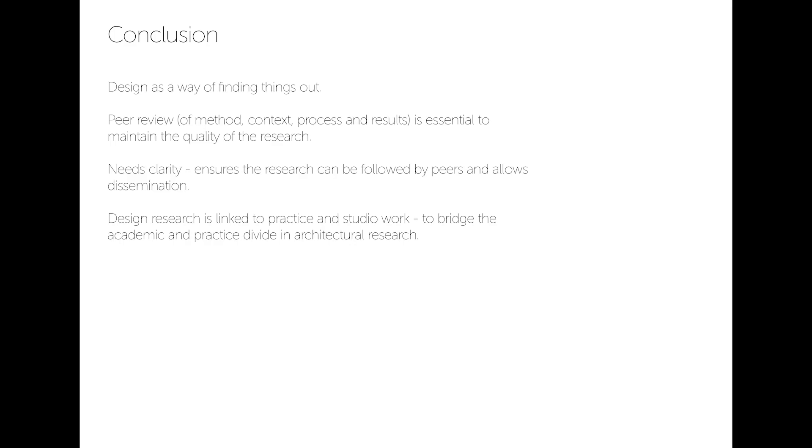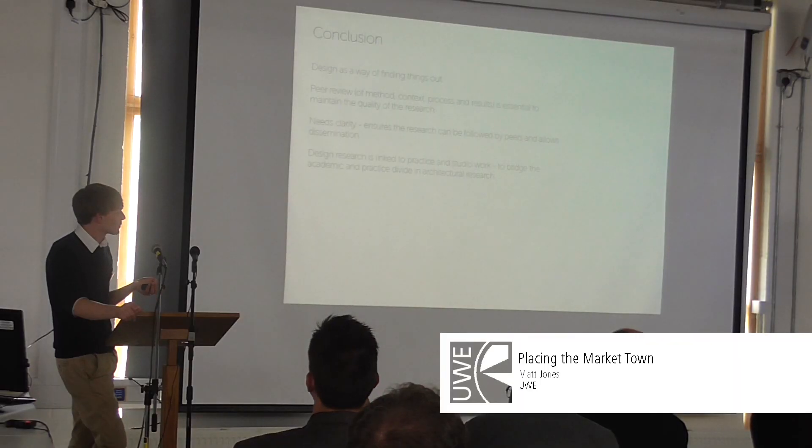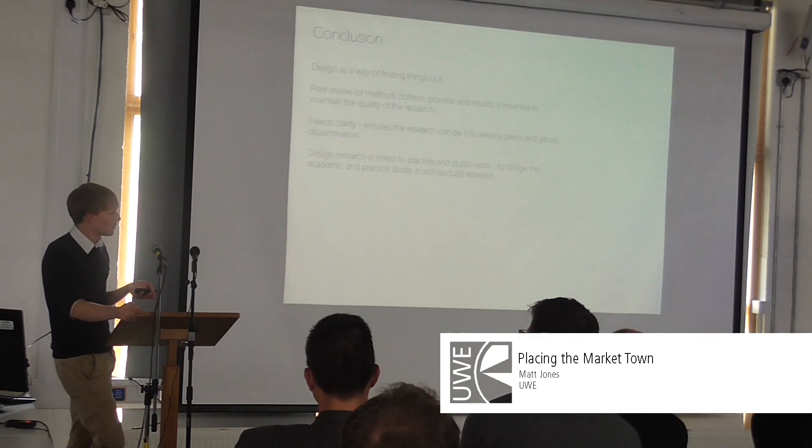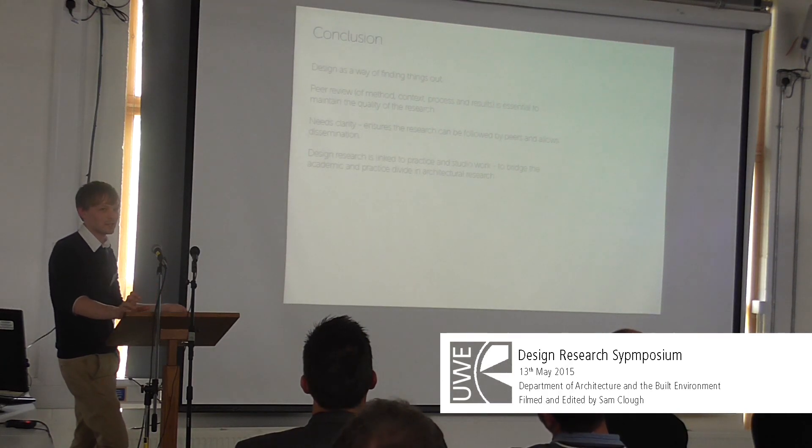To wrap up: my aim is to use design as a way of finding things out, and in my view there isn't a separation between a policy maker, a planner, and an architect working in these places — it's all about understanding through design, and those roles get mingled. Something else that's important is peer review to maintain quality, which I've been trying to build into this. The recording of it needs a lot of clarity to make sure it can be understood by others — something I'm trying to refine for the next step. And finally, I think the design research I'm doing, linked to practice and studio work, is an interesting way of bridging the divide between academia and practice. Thank you.